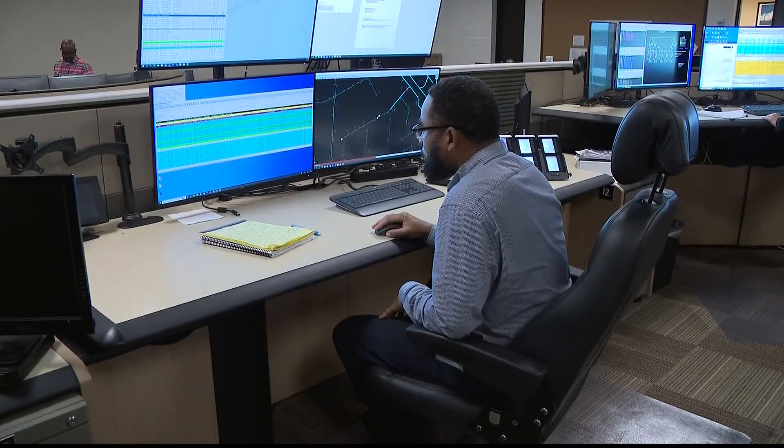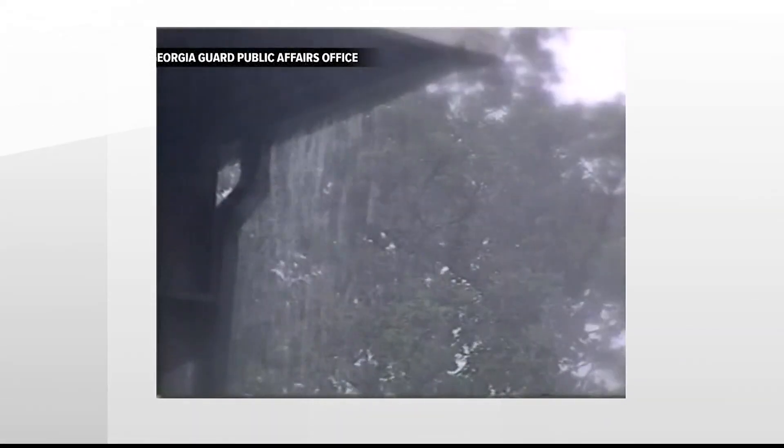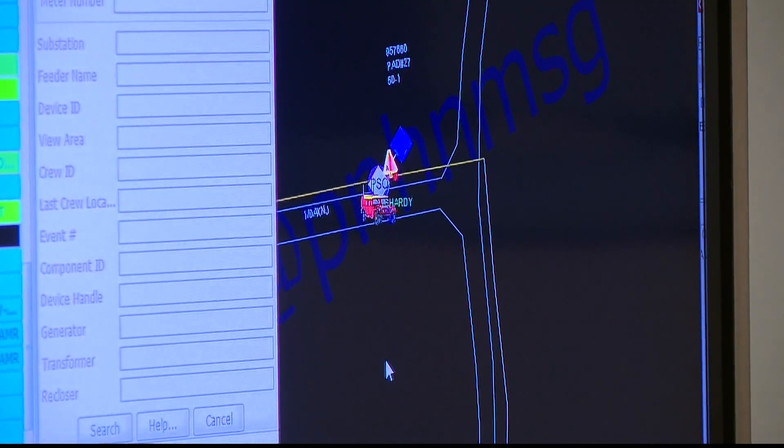The technology behind power restoration rapidly evolved in recent decades. 20 years ago, your average pop-up storm could have left thousands without power for hours. Fast forward to 2022, and now many customers may not even lose power in the first place, thanks to this new technology.